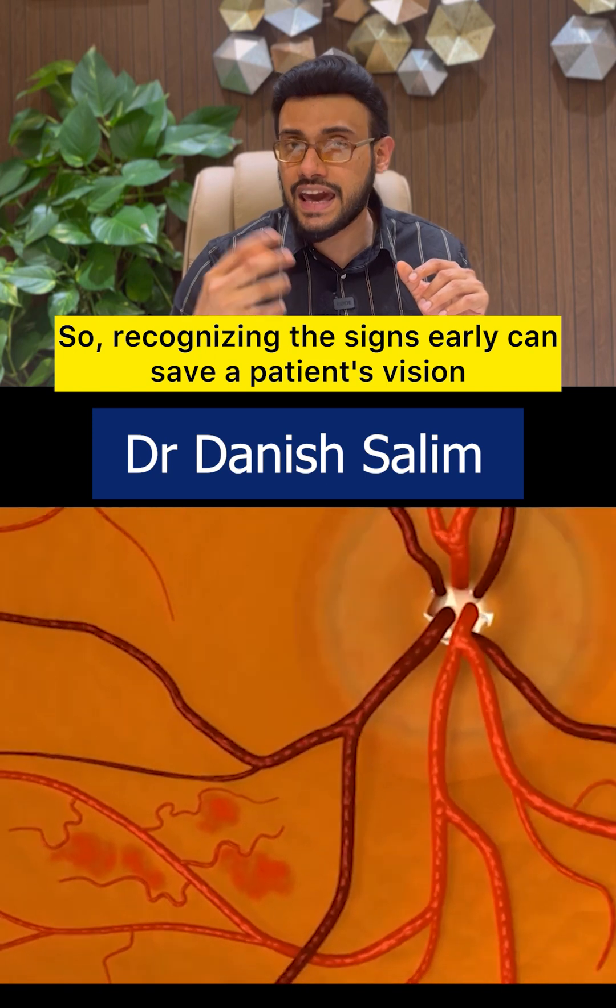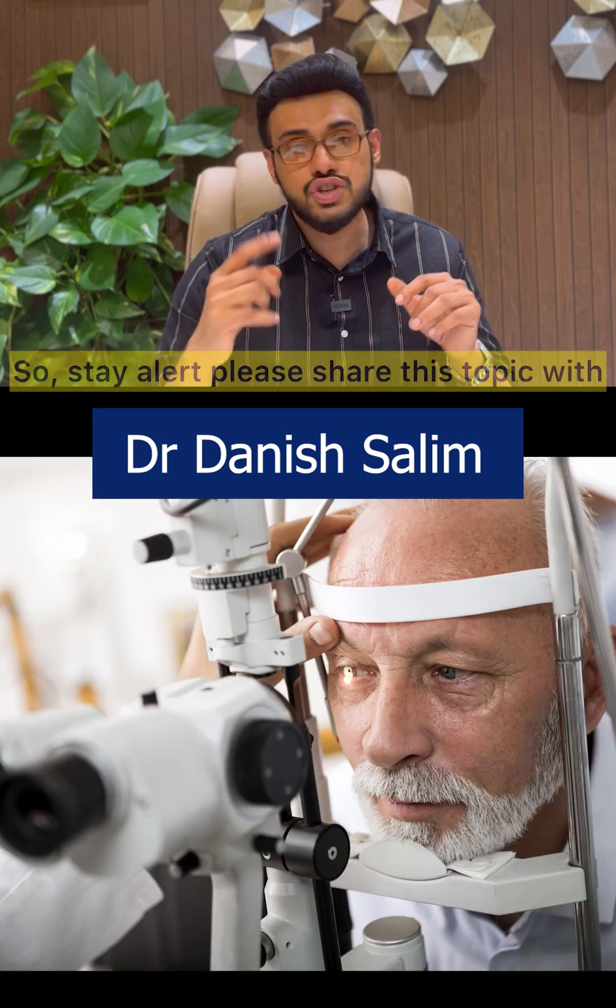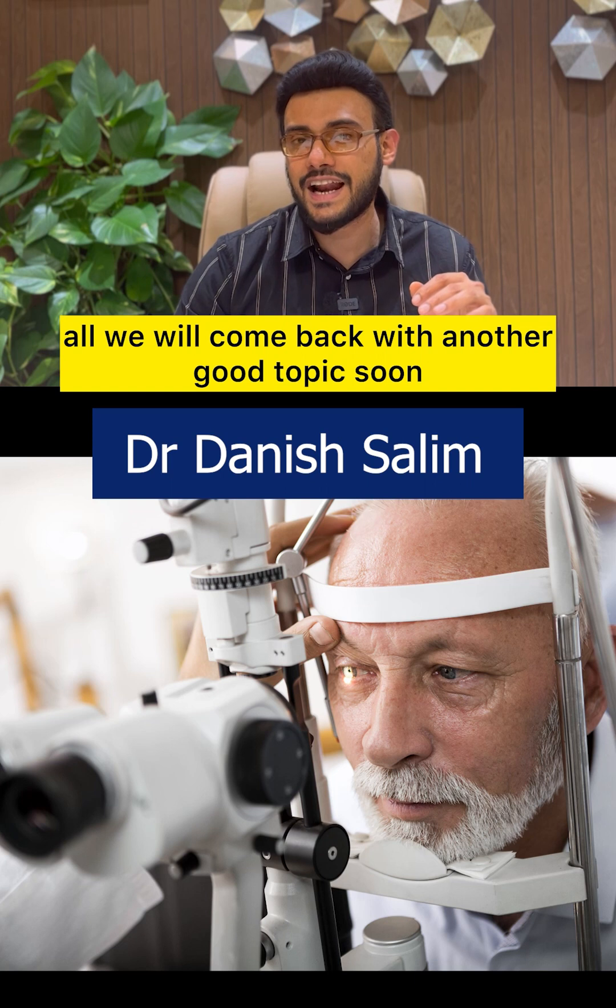Recognizing the signs early can save a patient's vision, so stay alert. Please share this topic with all — we will come back with another good topic soon.